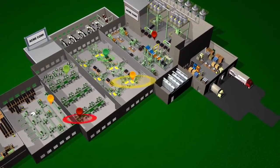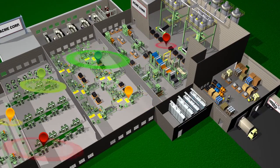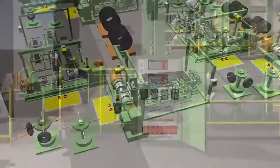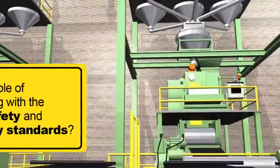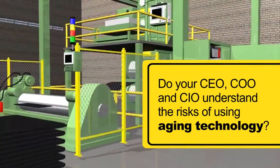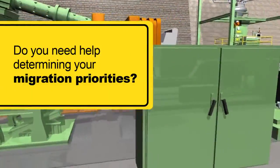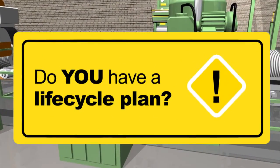It all comes down to understanding what's critical to your operational success, the availability of resources, and the level of obsolescence risk you can tolerate. Start by asking the key questions: Does your control system meet your current and future production demands? Is it capable of complying with the latest safety and security standards? Do the top levels of your organization truly understand the risks of using aging technology? Do you need help determining your migration priorities? Do you have a life cycle plan?